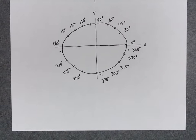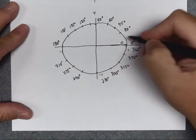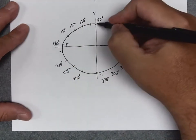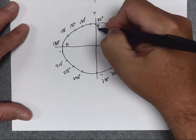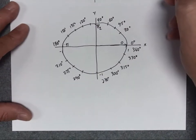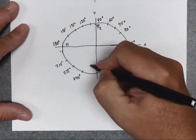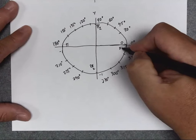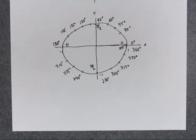Now let's figure out what these angles would be in radians. With radians, you start at zero; all the way across is π radians. The Y-axis is π over 2 — halfway between 0 and π, which makes sense. The negative Y-axis is 3π over 2, and all the way around the unit circle is 2π.